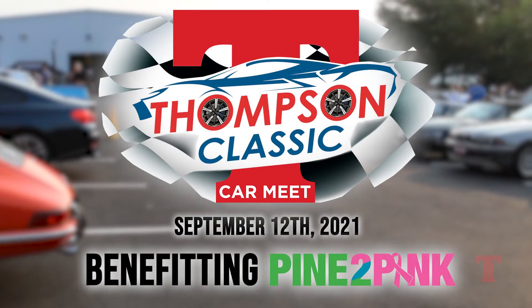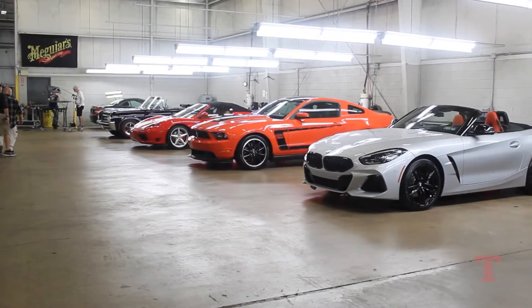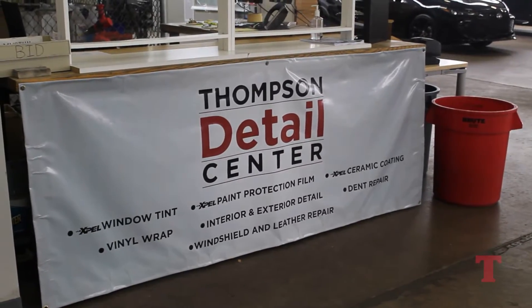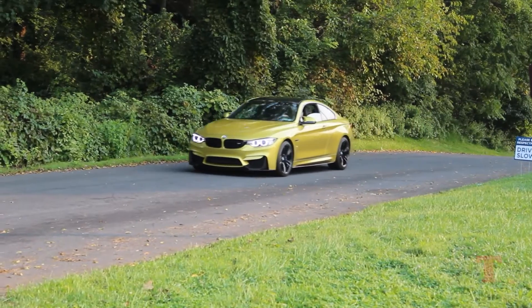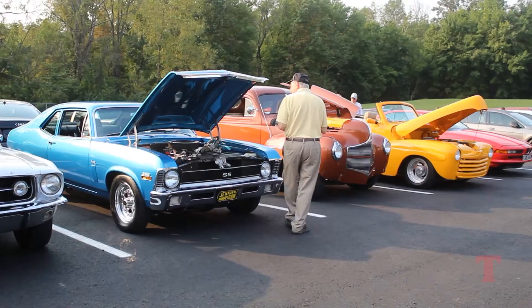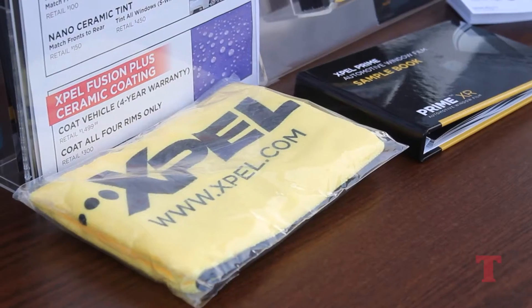We're here at the Thompson Classic Car Meet. We put this together because we have a beautiful facility and a lot of customers who mention that people just don't know what our facility is capable of and all the things we do. We constantly state we're more than just a detail center. We thought it would be pretty cool to get a bunch of people to come, show their cars off. We got Meguiar's, Pine to Pink, Expel, TPG — just thought we'd get everyone together and have a good day.